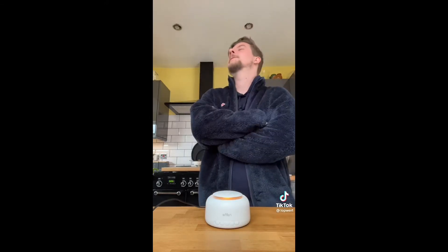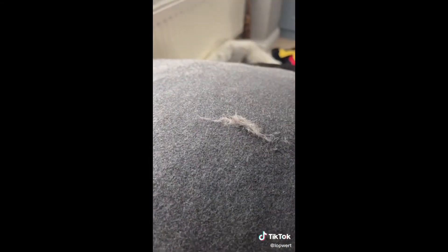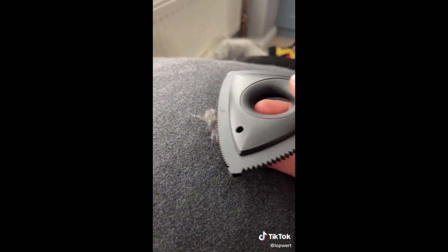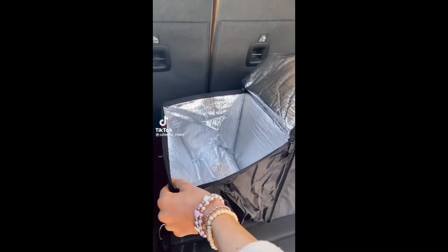After trying the favorite sound setting, the reaction was overwhelmingly positive — calling it the best invention ever. One more demonstration revealed just how much fluff the vacuum-style function could collect.